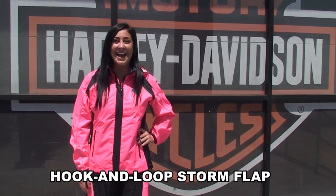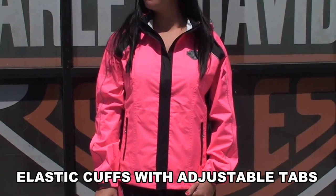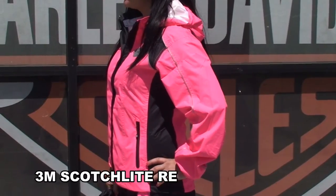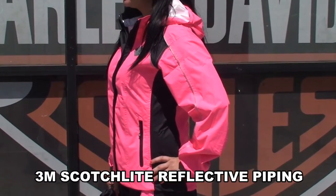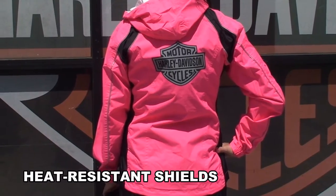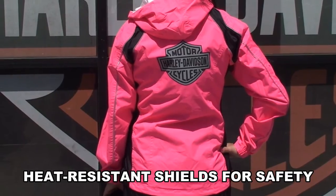Well, it's a good thing I got this jacket on, which features a two-way zipper front with a storm flap to keep any rain and wind out, while the pants feature an elastic waistband with detachable adjustable suspenders. I also have to point out the heat resistant shields on the lower and inner legs to guard you from any engine heat you may experience.